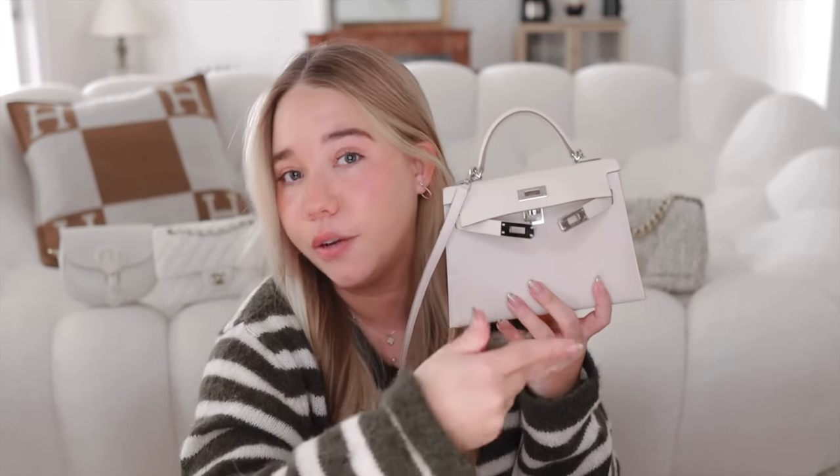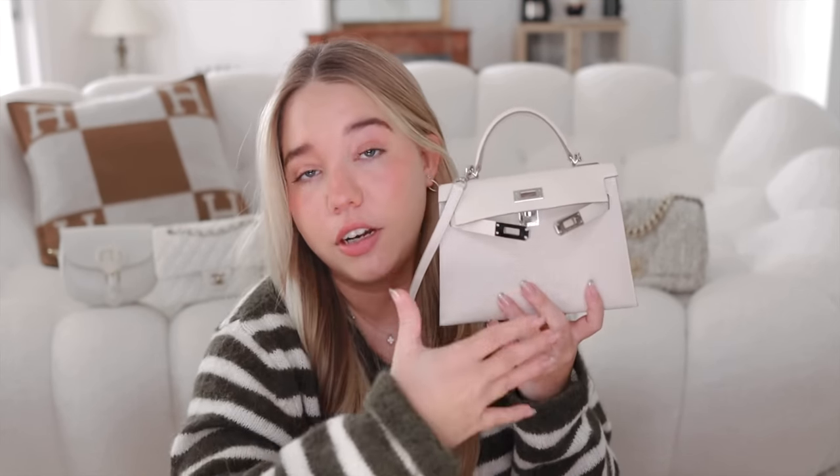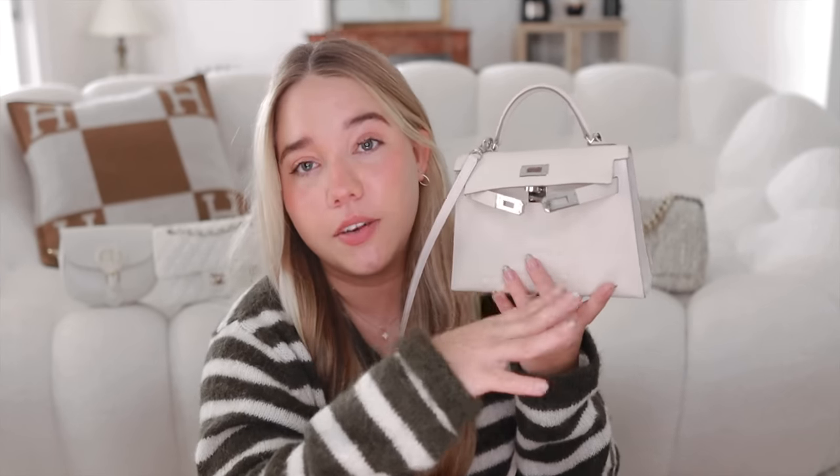Since the day I unboxed it, this is the bag I've been using the most. I rarely switch out of it, and if I do it's because I'm worried something will give it color transfer. I'm still in that stage of being cautious about color transfer, but for now I think we're fine. It's perfect — I love this bag so much.